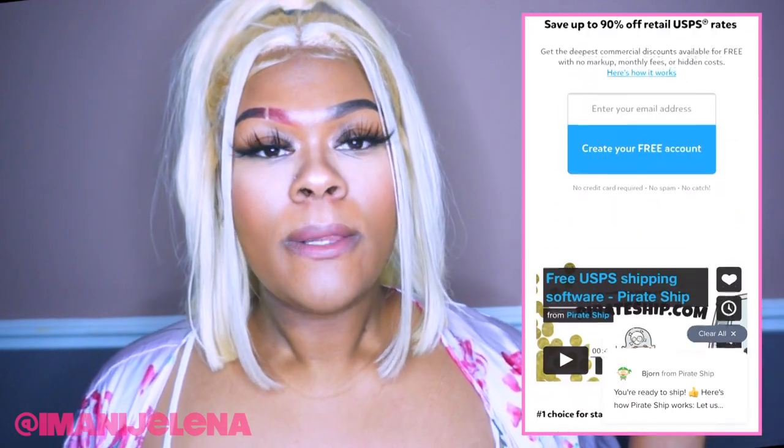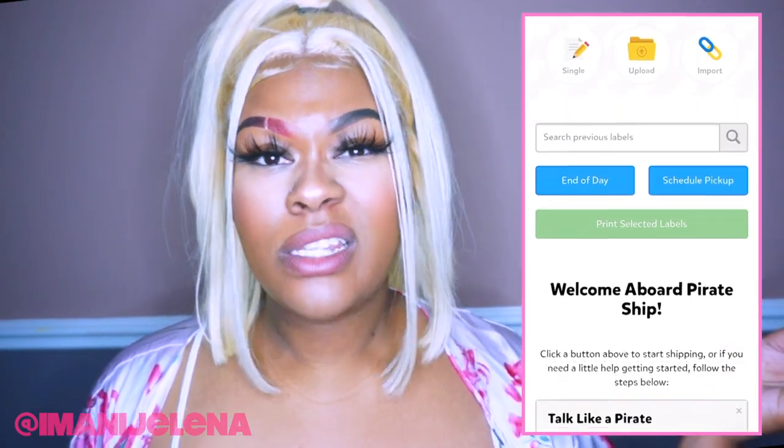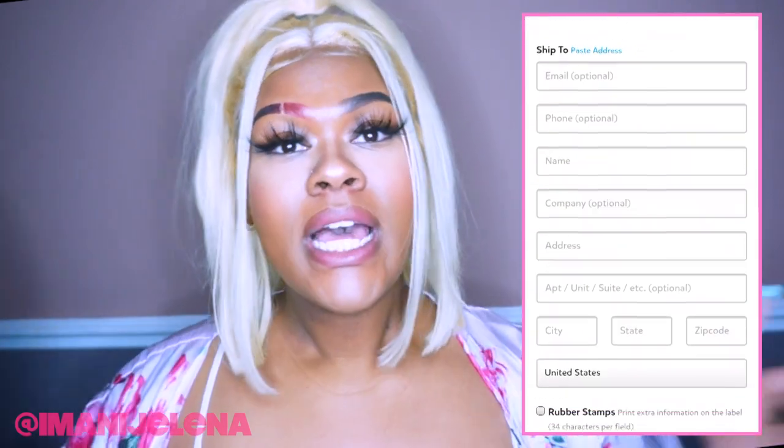If you want to print out your labels from home, you guys can go to PirateShip.com and make an account. Once you make your account on Pirate Ship and put your return address in, you put the same customs information in for your customers. From there, you literally just go ahead and pay for it. It is definitely much cheaper — they have very cheap rates compared to going into the post office and shipping out your order. That is option two for sending out an international order.